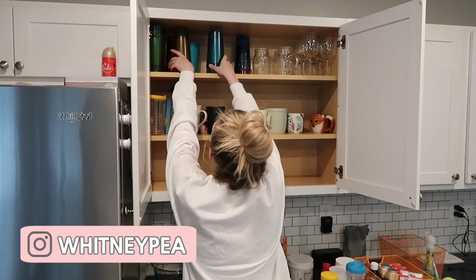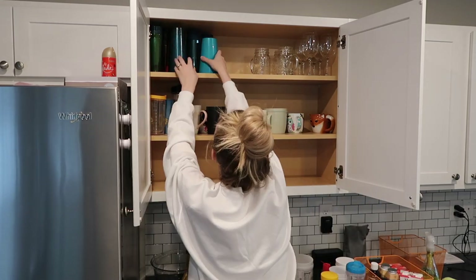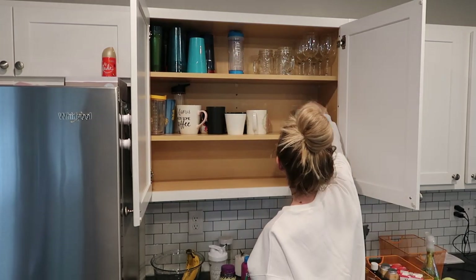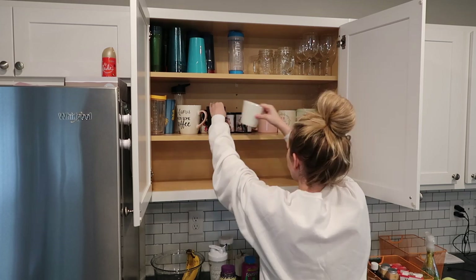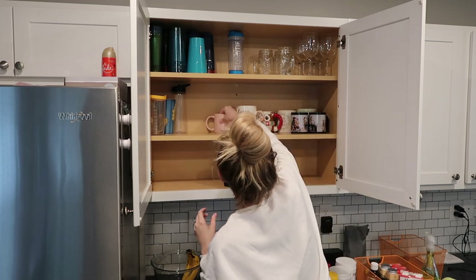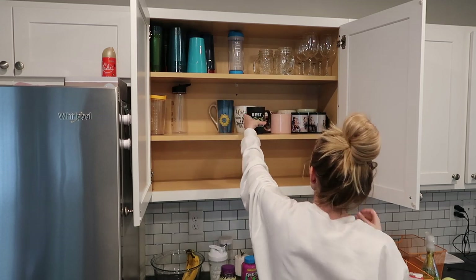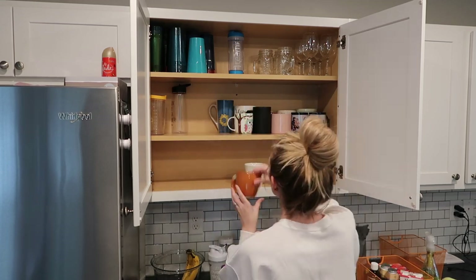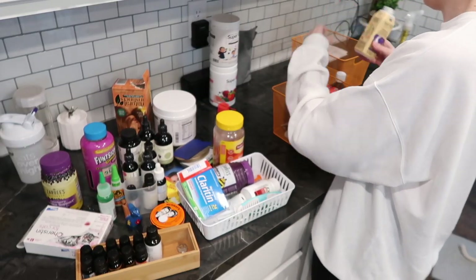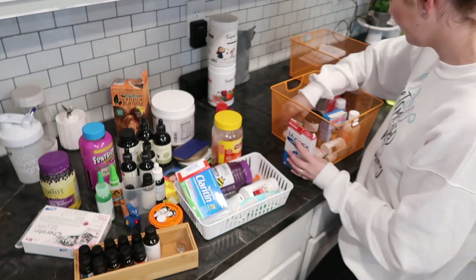I have this cabinet here that holds all of my mugs and drinkware as well as our medications and supplements. As you can see it is just a cluttered mess. I'm going to start by taking out all of the items cluttered on the bottom shelf and then you'll see me organizing the mugs and glassware at the top and making everything look nice and tidy.